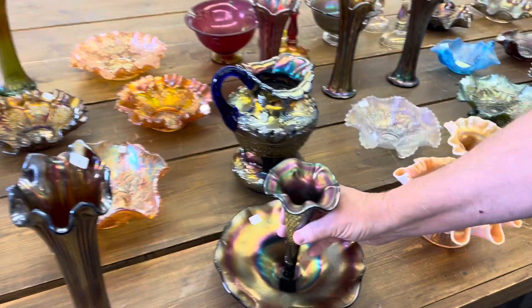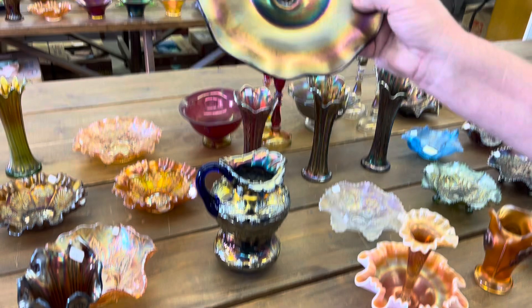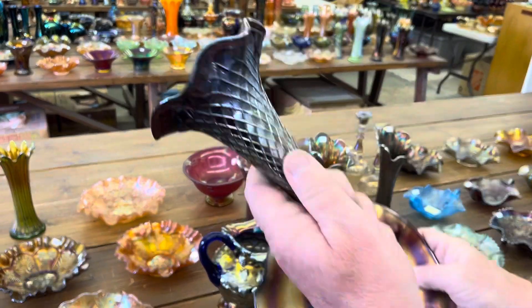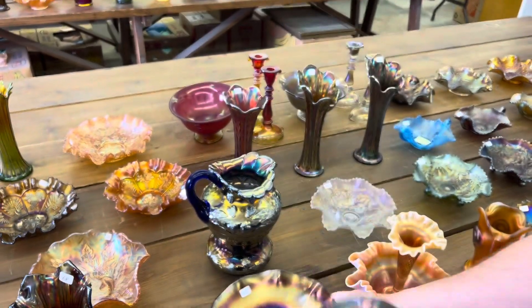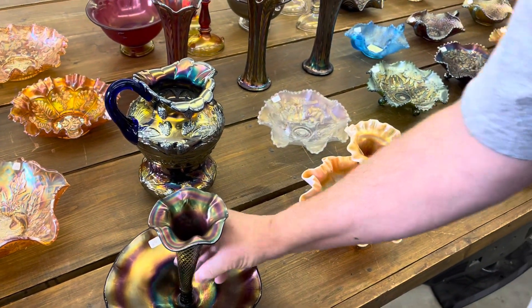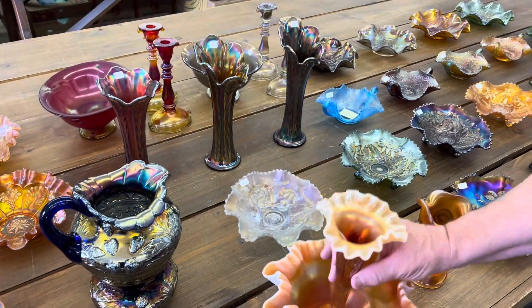A couple of ferns. This is a fishnet fern in purple. There's the base — notice it's ruffled. Here's your lily. And then here's a peach opal one, and notice it has a three-in-one edge in the base.